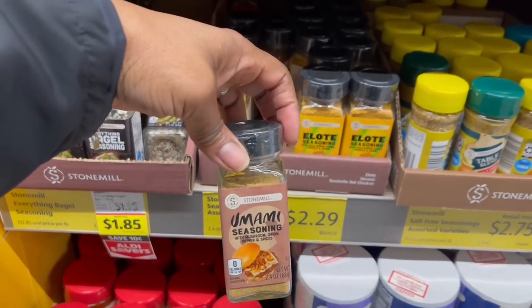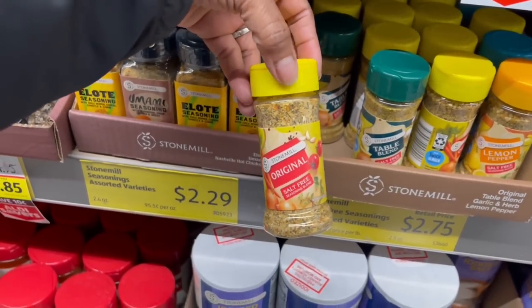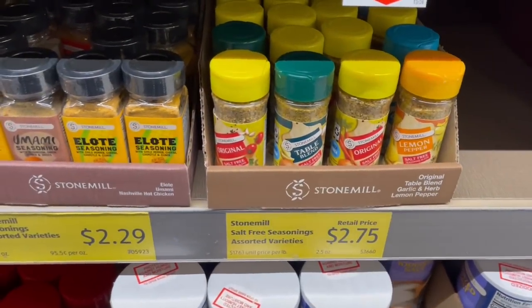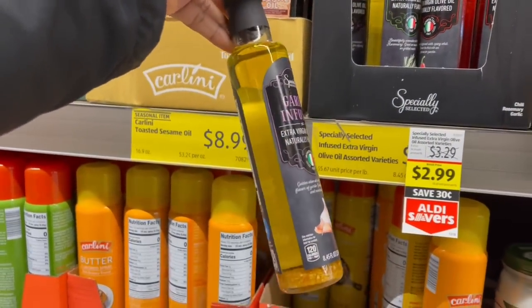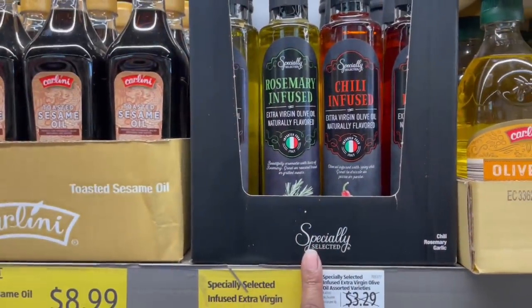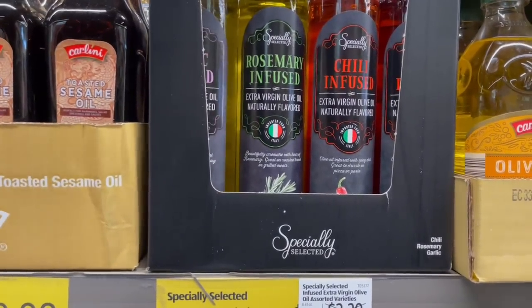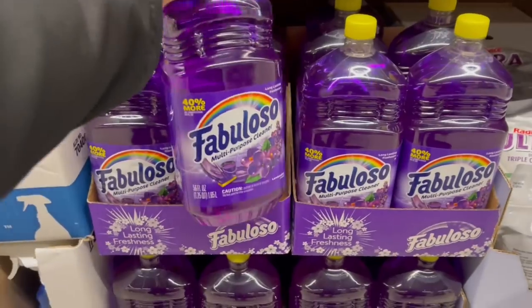There's an umami blend with mushrooms, onions, pepper, and spicy. And these remind me of Mrs. Dash — the salt-free table blend, lemon pepper, garlic and herb — that's basically Mrs. Dash right here. Stone Mill, $2.79. I'm still in the second aisle! Garlic infused EVOO — look at that garlic down there — $2.29. The rosemary and chili one is $2.99. I think I want to try the garlic infused one — in the cart!